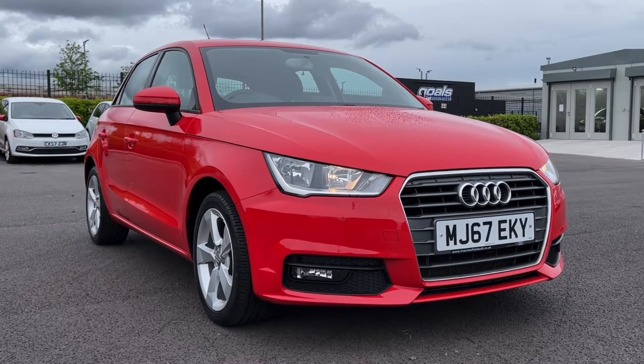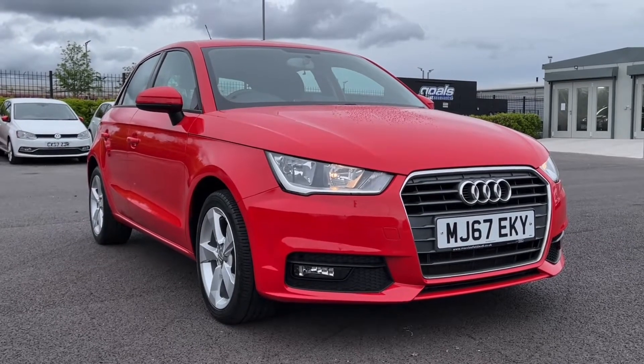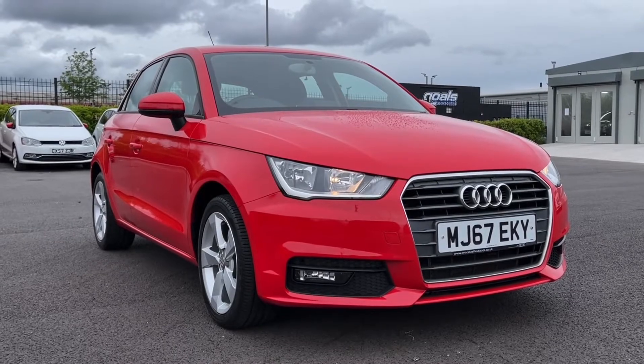Now this is a Motormatch approved used vehicle so it does come with a 30 day or 1,000 miles warranty, and if the car interests you at all feel free to give us a call on 01244 311 404.